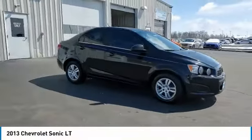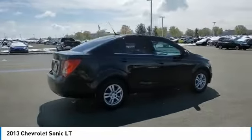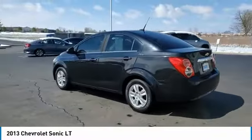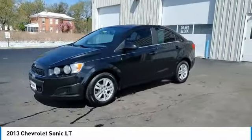Come test drive the 2013 Sonic. The taut, strong body lines and powerful stance of the Chevy Sonic allude to the power you'll find under its hood. Throw a little extra power into the mix with the available turbocharged engine. So where's the sweet spot? Behind the wheel.